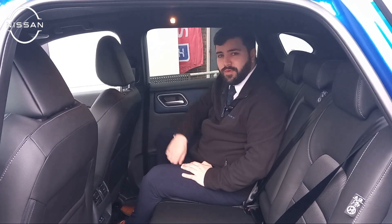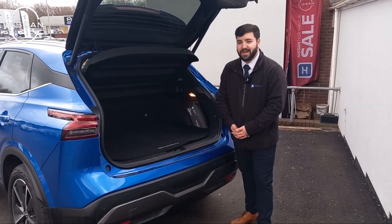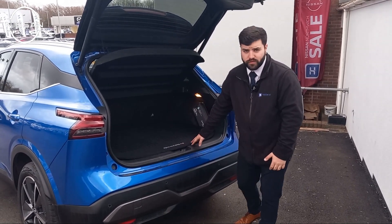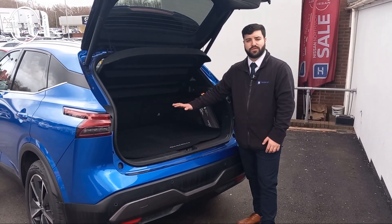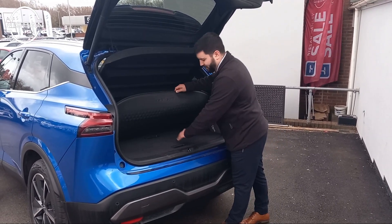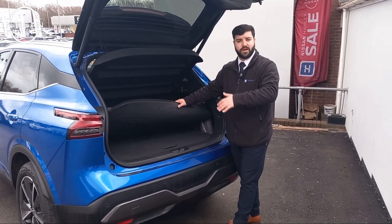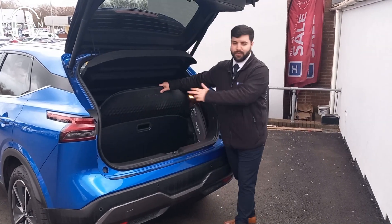Now let's check out the boot. The Nissan Qashqai comes with enormous boot space and it features two different layers. You've got your boot cover, just in case you have any spills, pets, or anything with dirty paws. Underneath you have two boards — if you wish to divide your shopping from the fragile to the normal, you can simply slot it down like so.